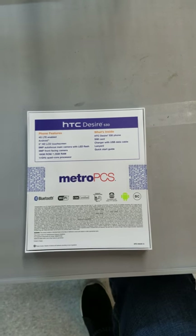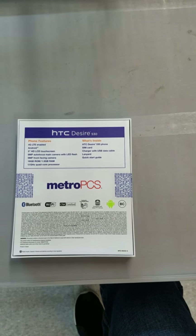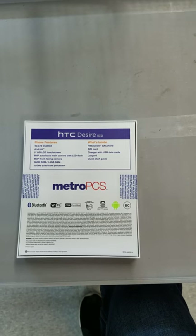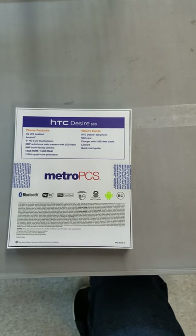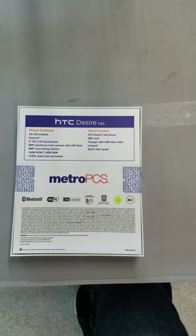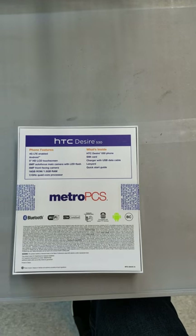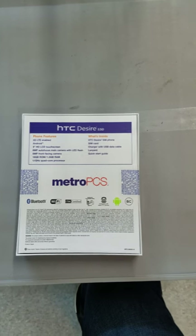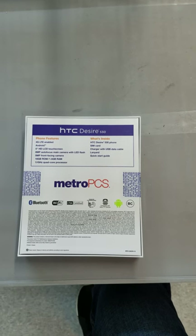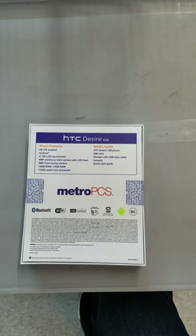We have a 5-inch HD LCD screen — not too big, not too small. It fits very well in the hand. We have a 1.1 GHz quad-core processor, which I was actually impressed with. At this price point of $79.99 with MetroPCS, it's really a powerful phone. It's not going to be lacking when you're playing Pokemon Go, Hearthstone, and other popular games we have nowadays.